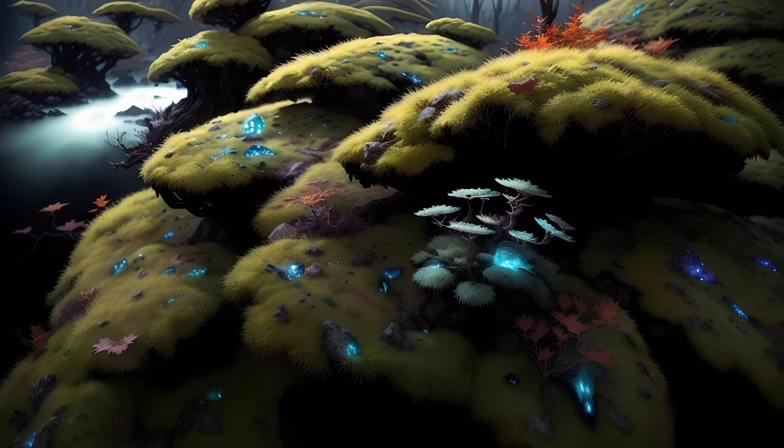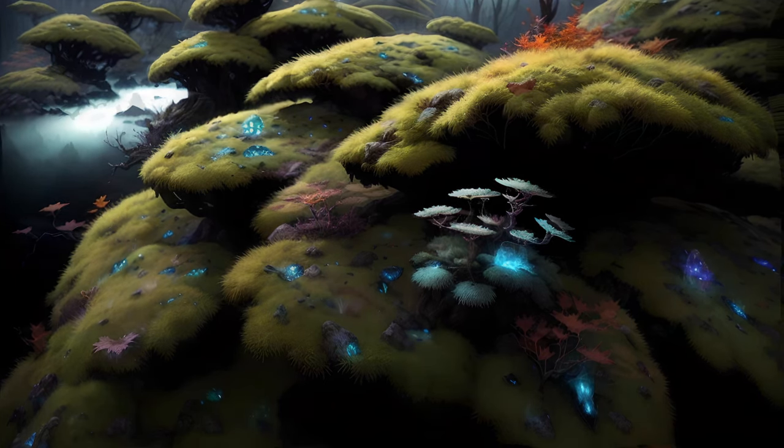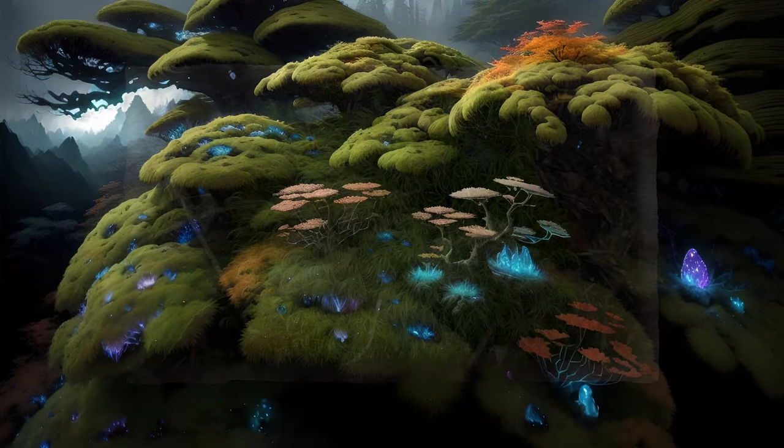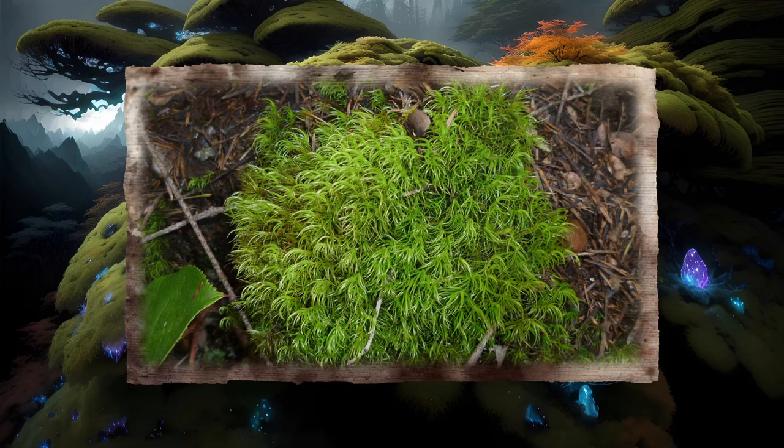Thus, mosses have a few adaptations to prolong their watery phases of life. Their tissues can absorb and hold water, while their overall structure tends to retain water in the spaces between stems and leaves.